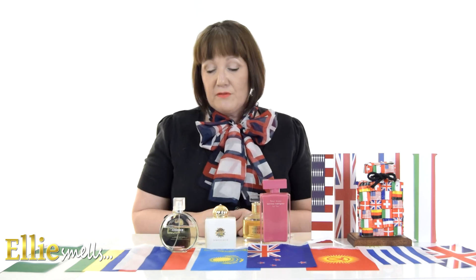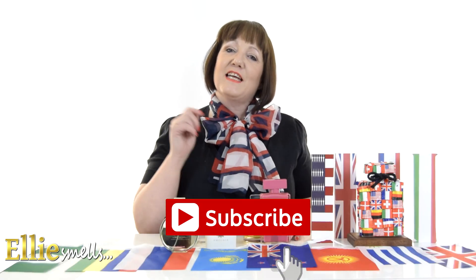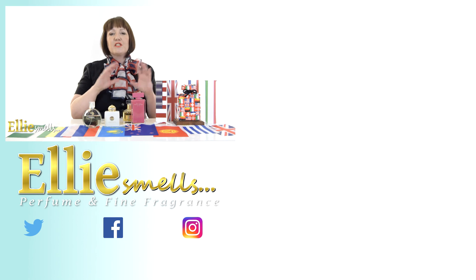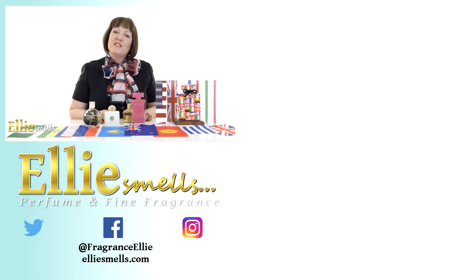Let me know what yours are — tell me what you'll be wearing this Fragrance Day and maybe what your top five go-to fragrances are. I'd love to see your comments and compare what we all wear. Don't forget to like and subscribe, check out some of my other videos, and press that bell. I hope you have a fantastic day, I hope you all smell fabulous, and I look forward to seeing you all again on Ellie Smells soon. Bye for now, take care.